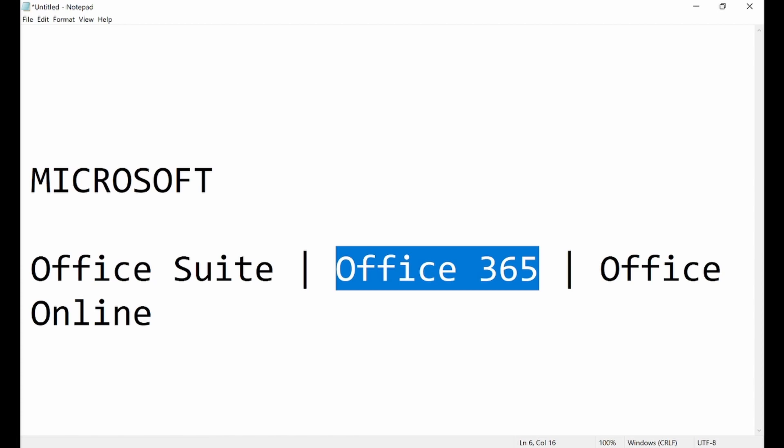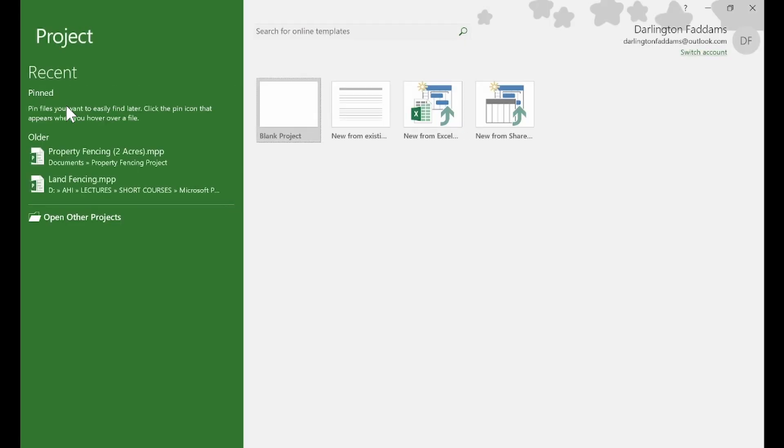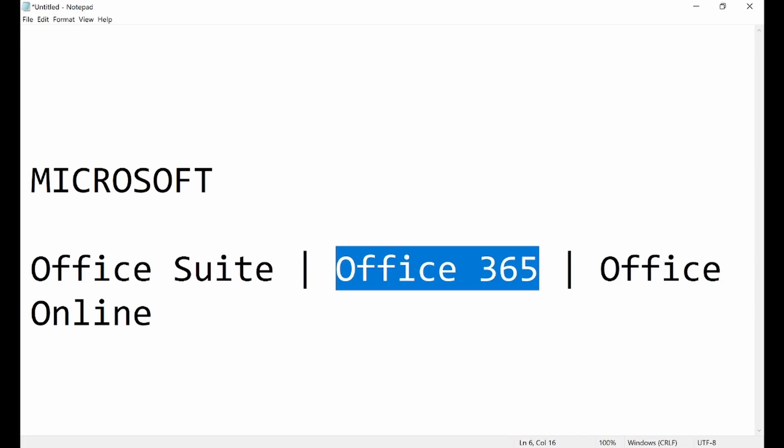One of those amazing programs is Microsoft Project. If you don't have Office 365, you can get it as a standalone package and install it. You can also get Microsoft Visio as a standalone program. For 30 years, Microsoft Office productivity programs have been leading the market.